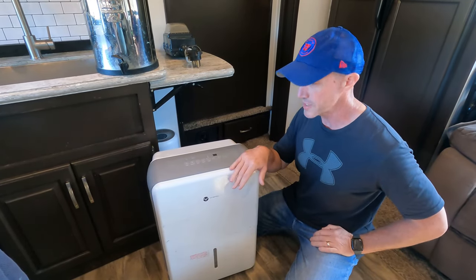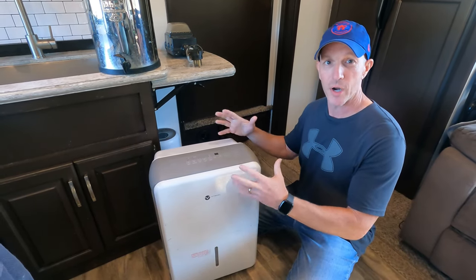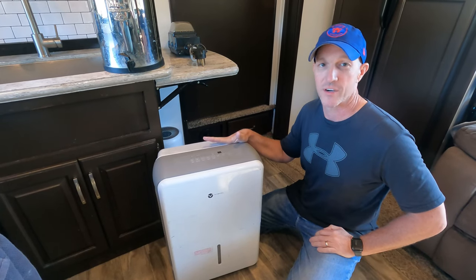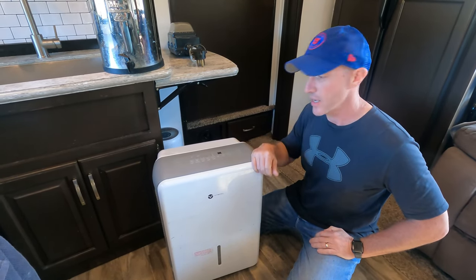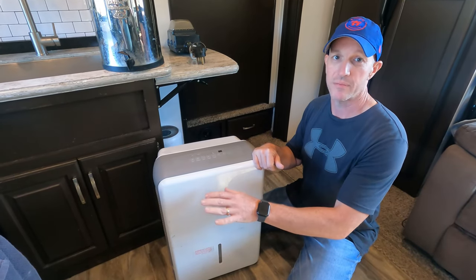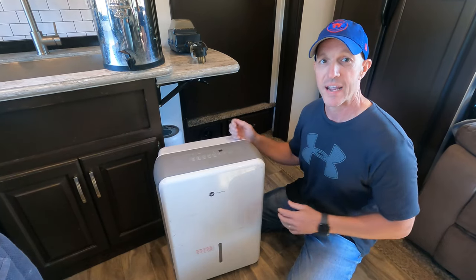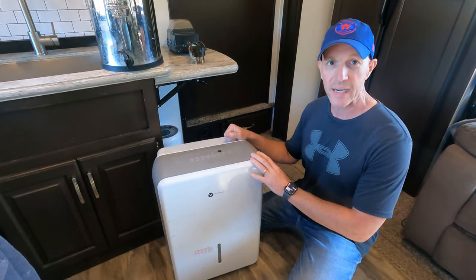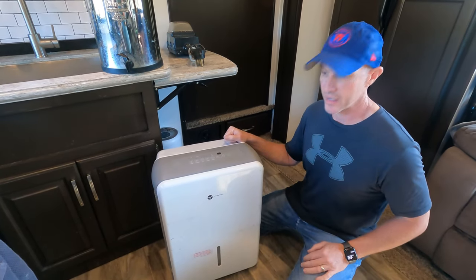We purchased this, and I did not realize how large the 50-pint dehumidifier was when we bought it. This is actually set up to do a 1,400 square foot house, so it's way overkill for the RV — even their smaller versions would be more than enough. But the Vrimi 50-pint dehumidifier has held up fantastic. It's been with us since the beginning, way back in 2019, and we've had no issues with it.